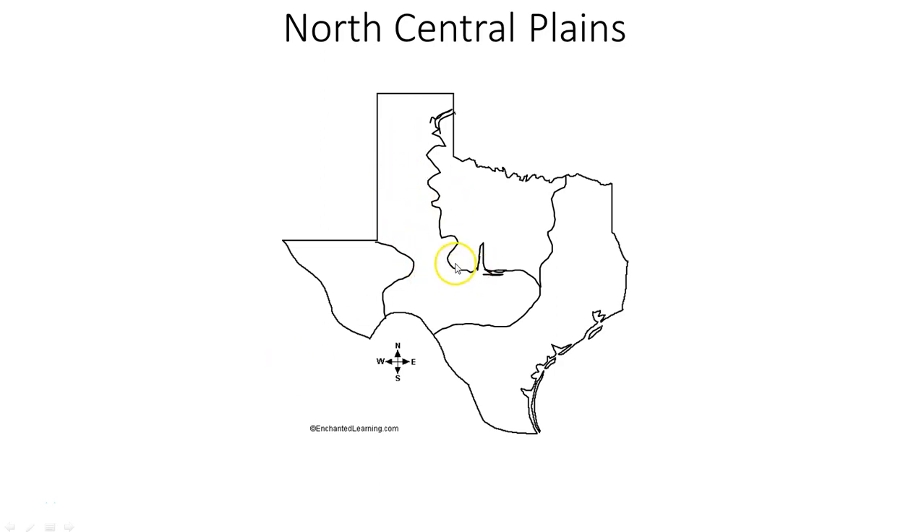We just talked about the Great Plains, the one that looks like a boot with a nail going through it. And now we're talking about the North Central Plains. Why are they called the North Central Plains? Because they're in the north part of the state — see right there where it says north. They're in the north part of the state and they're central, in the middle between these two.